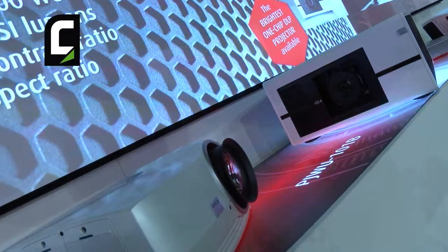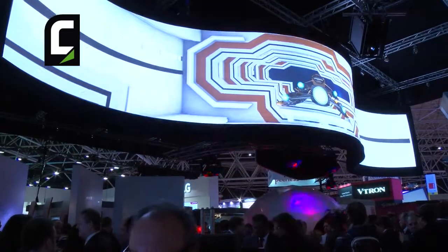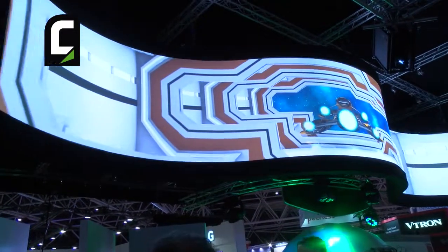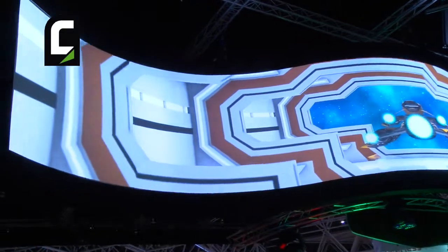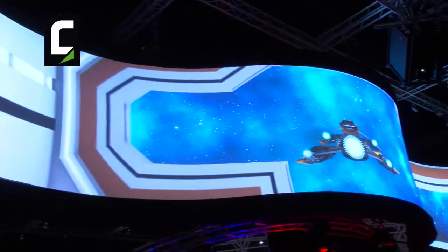Laser technology is fantastic — up to 20,000 hours on the laser diodes before you reach half of your light power. With laser, we now have projectors that can turn 360 degrees, available in portrait and landscape modes. With the filter-free design and the long life of the lasers, you will have no maintenance. If you know that every room gets refurbished every five to seven years, the room will actually be refurbished before the projector reaches end of life — and that is one of the biggest advantages.